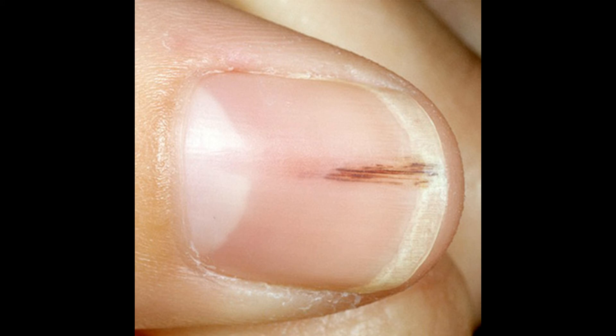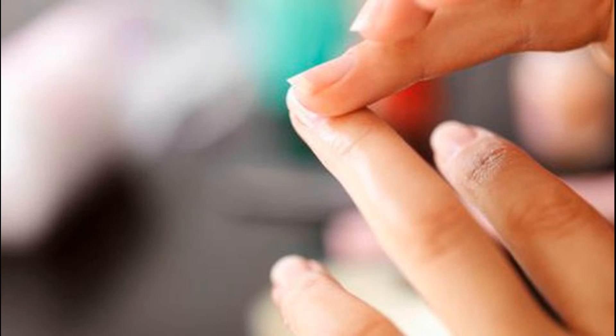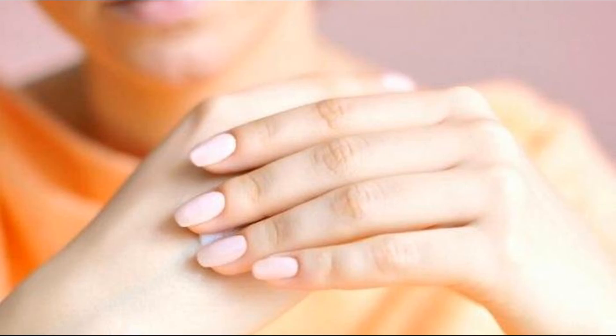When should I worry? Even though it's not common, subungual melanoma can appear in children. Warning signs include: the width of the black line is larger than a sixteenth of an inch; it's not just one color but has different tones of brown in the same line; the change happens over time; and the skin around the nail is also a dark color.